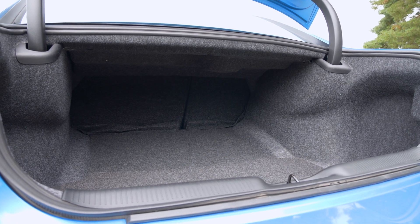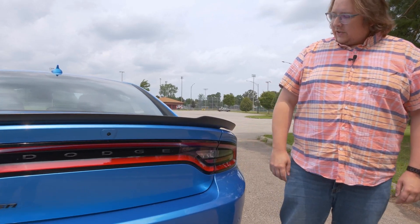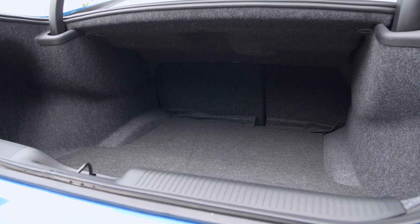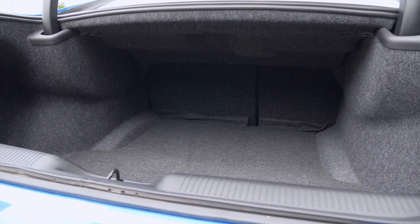Not only is there plenty of space in the cabin for people, there's plenty of space in the trunk too — just press the little button on the trunk lid to get inside. Being a full-size sedan, it has an enormous trunk; you could stuff all kinds of things in here for you and your friends or family.